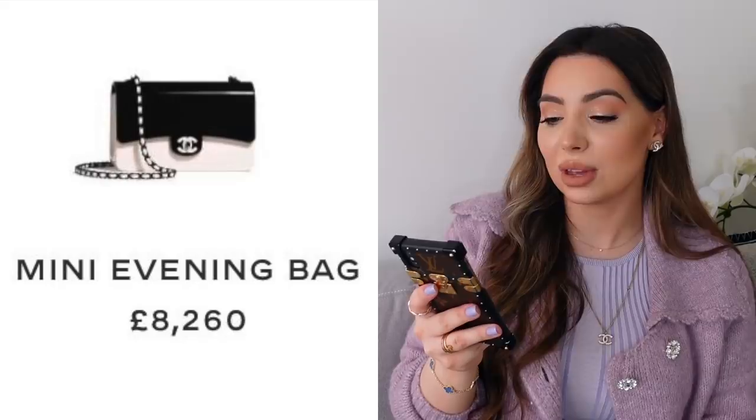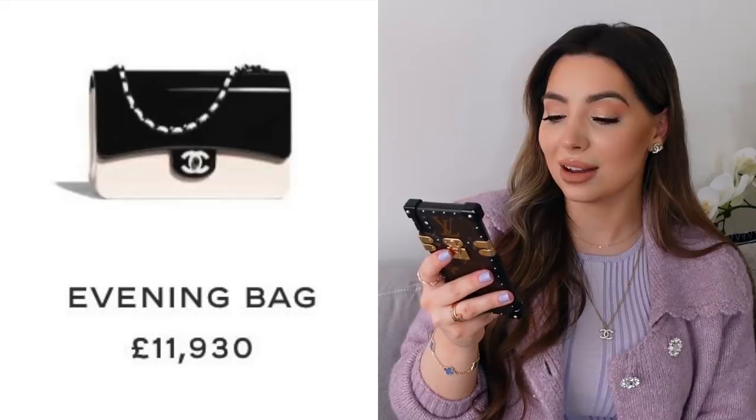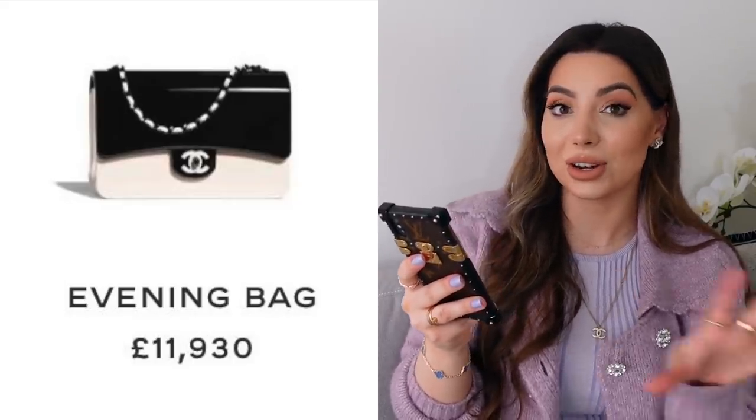If you like the style of this bag, maybe try to find a similar style from the current 21P collection available in boutiques — it's not metal, it's leather, and I spoke about it when I reviewed that collection. The other special edition bag is the black and white version. The mini will retail for £8,260 and the larger one for £11,930. Black and white — very classic, very Chanel, and really beautiful.